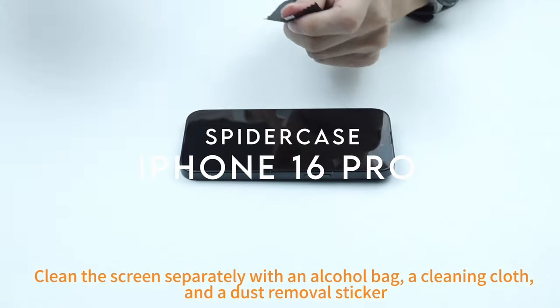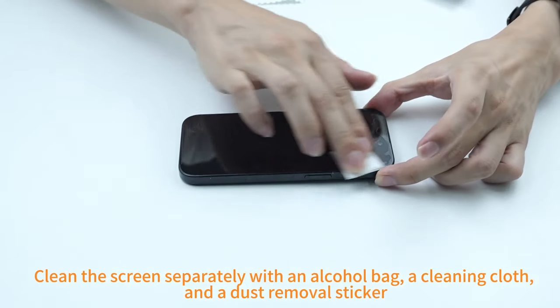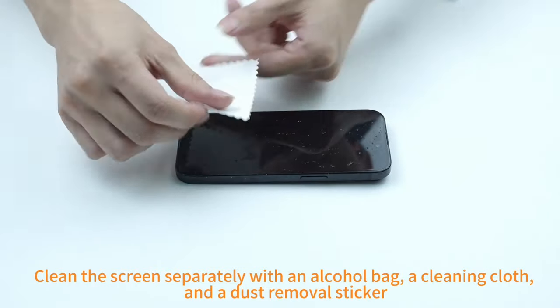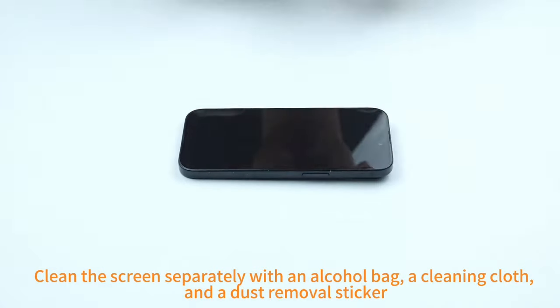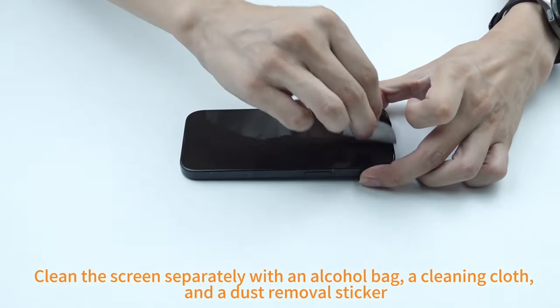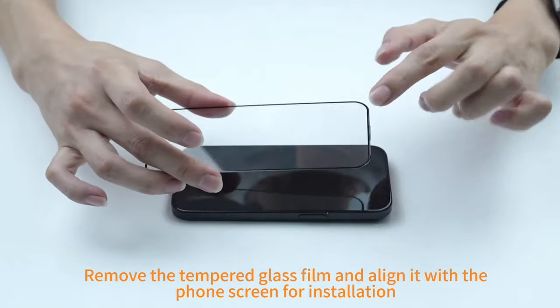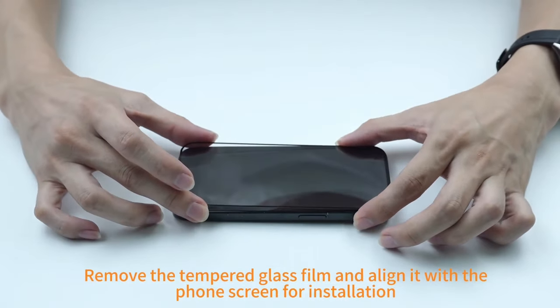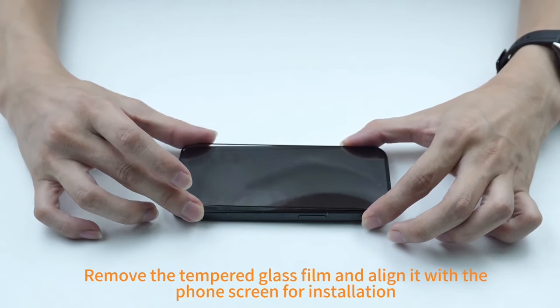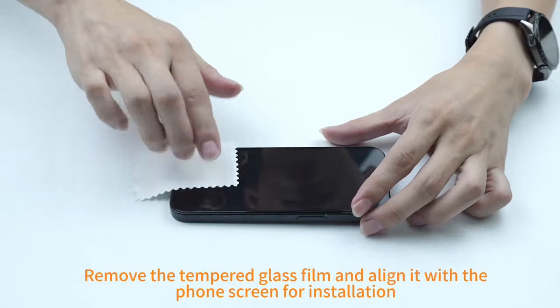On number 6, SpiderCase. The SpiderCase for iPhone 16 Pro offers a robust blend of protection and functionality. Designed specifically for the 6.3-inch iPhone 16 Pro, it features precise cutouts for effortless access to all buttons, ports, and cameras, with responsive and easy-to-press buttons. The case is equipped with a built-in magnetic ring that aligns seamlessly with MagSafe technology, providing strong, reliable attachment for faster and more efficient wireless charging. Its magnetic strength ensures the case remains securely in place, even during rotation.